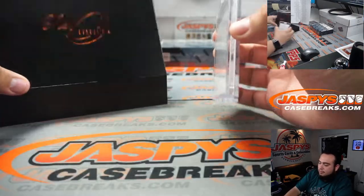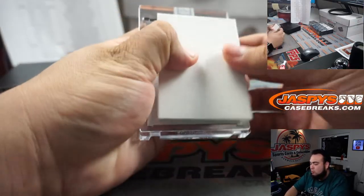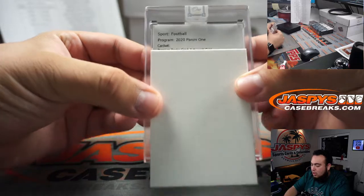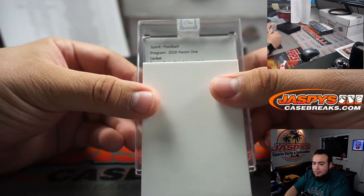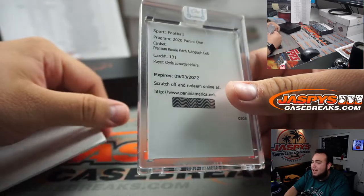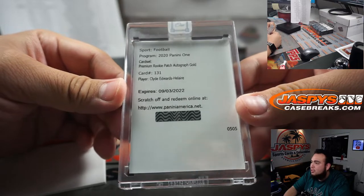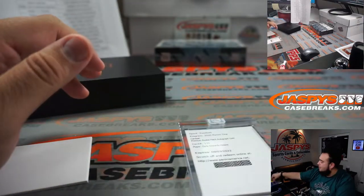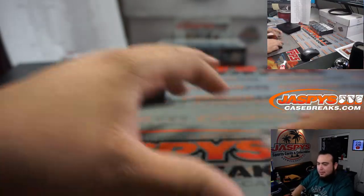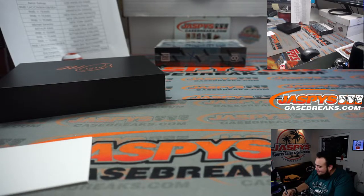Two more to go guys. It's a redemption! Redemption time, good luck guys. Rookie patch autograph gold — I don't even know what gold is out of, to be honest. Card number 131 — Clyde Edwards-Helaire. That is for the Chiefs, going to Roy straight up. He's gonna take you guys to the promised land — watch, he's gonna take you guys to the playoffs and no one's gonna expect it.